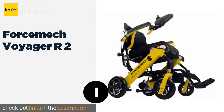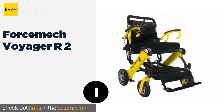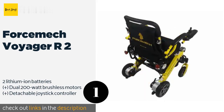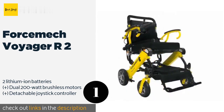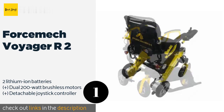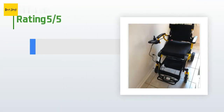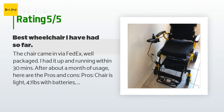Number one is the Forcemec Voyager R2 for powerful portable mobility. The Forcemec Voyager R2 boasts a range of up to 16 miles on a full charge. It features shock-absorbing springs on the front for a smooth ride and rear reflective lights for visibility at night. This product is available on Amazon for $219.80 and is rated 4.3 stars from 107 customer reviews.